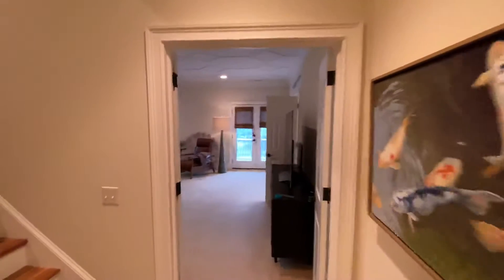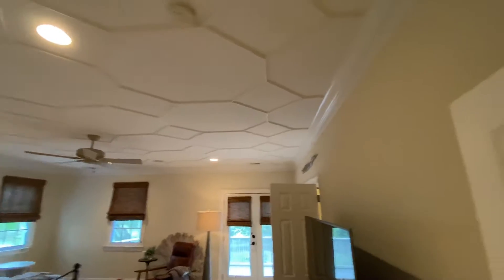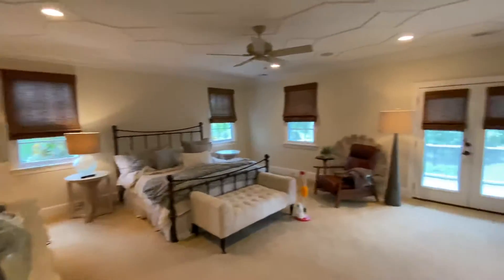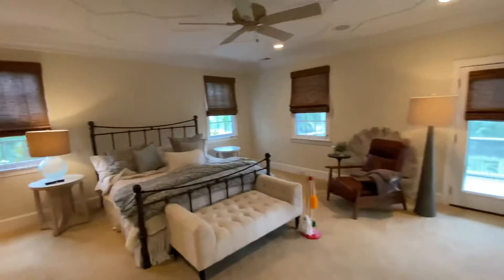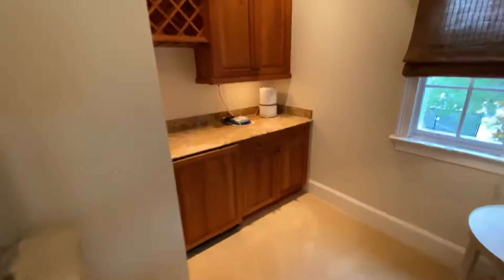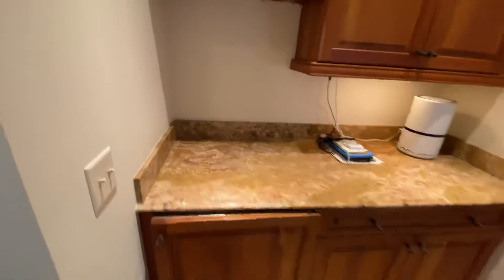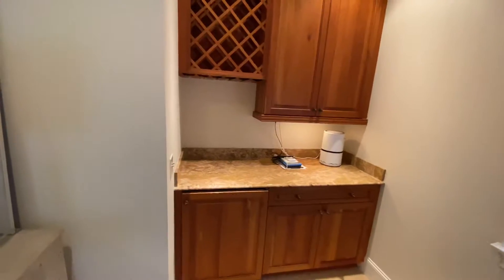And across here is the master suite, which is quite large and has a stunning tray ceiling with the crown molding. It's very impressive. It's very large, as you can tell. It leads out to a private balcony for just the master suite. And then over to the left is a little area with a mini refrigerator and cabinetry — so like a butler's pantry upstairs. That's really nice.